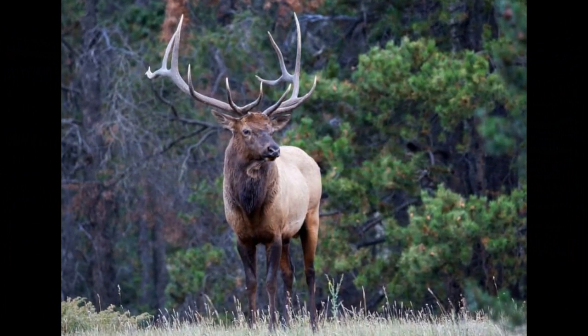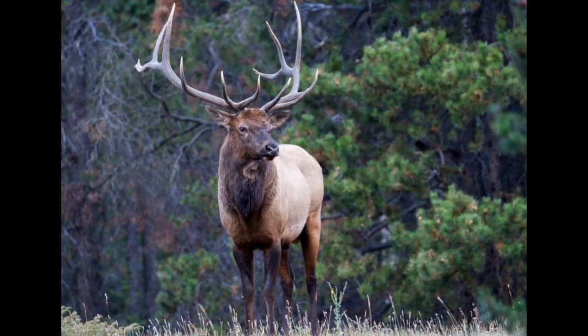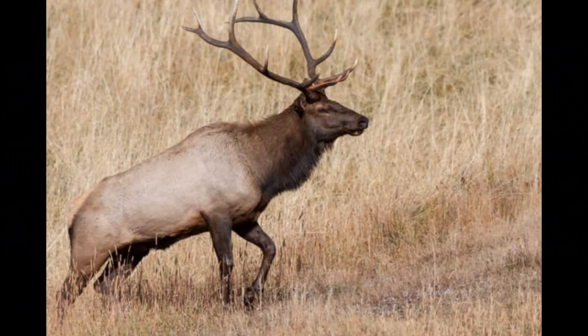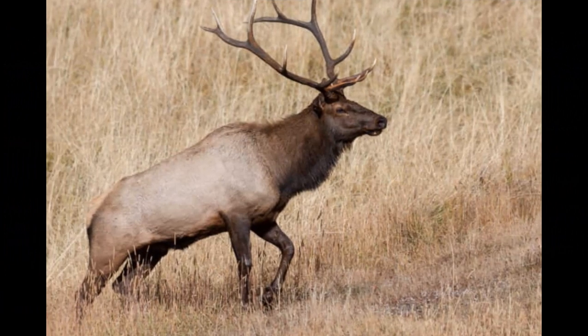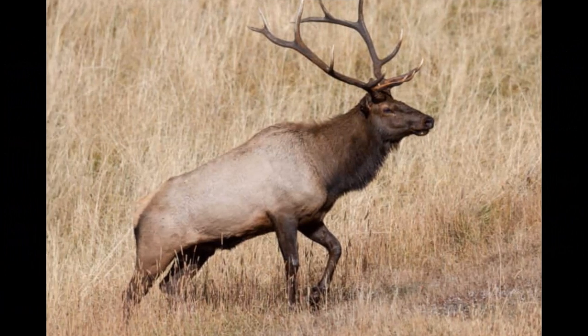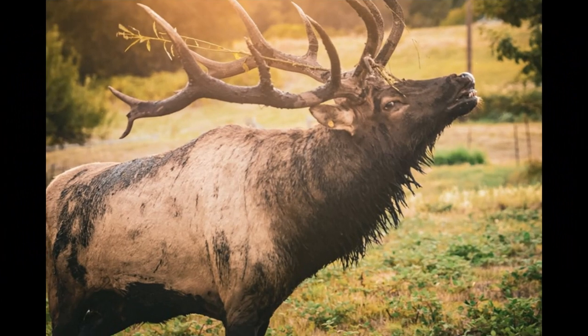Elk are known to graze on a variety of grass species. Grass makes up a significant portion of their diet, especially during the warmer months when grasses are abundant. Forbs are broad-leaved herbaceous plants, excluding grasses, and they contribute to the diversity of an elk's diet. Elk may consume forbs such as wildflowers, sedges, and other non-grassy plants.